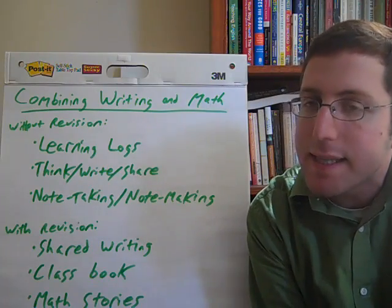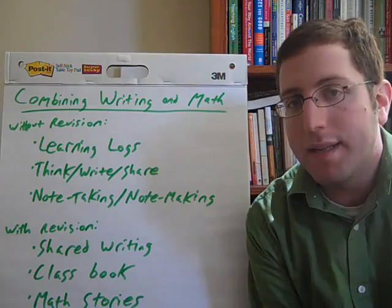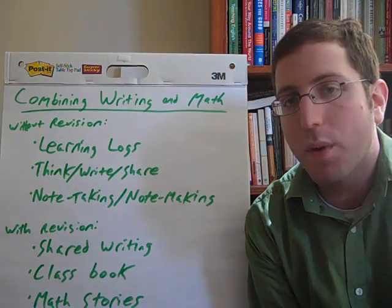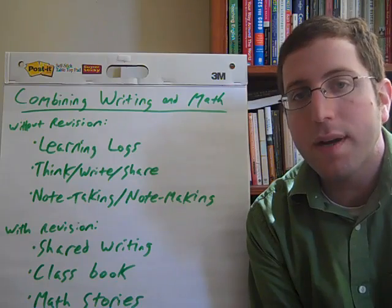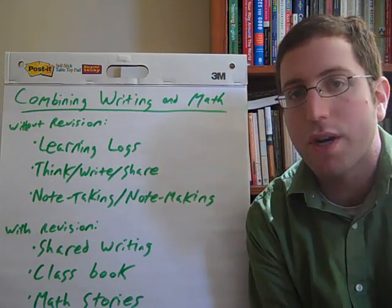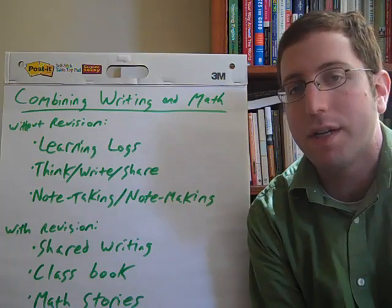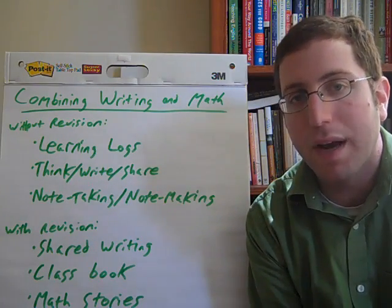The second of these ideas is think-write-share, which is a variation of the popular think-pair-share method. It's exactly what it sounds like: you pose a math question, you give your students a minute or two or three to write down their answers, their thoughts and their justifications, and then share with partners or share out with the whole class — giving them a chance to both practice their writing and to reflect and really process what they've been learning.